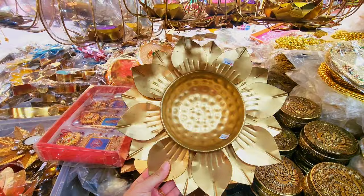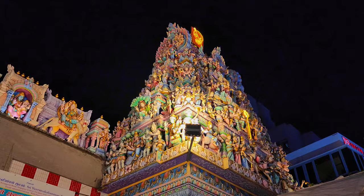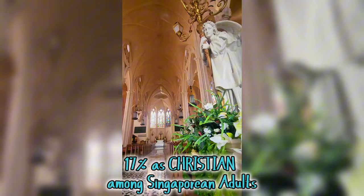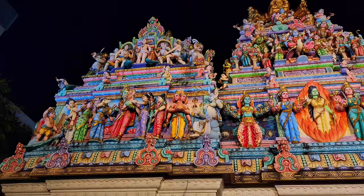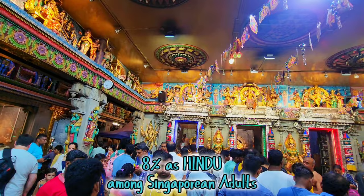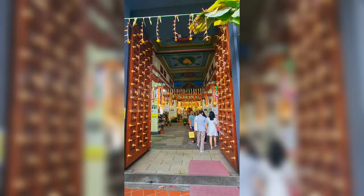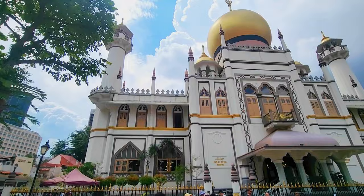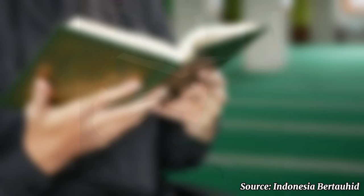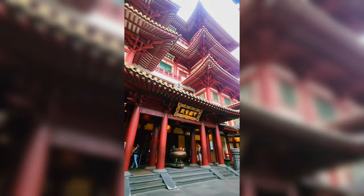Number seven: visit places of worship. Singapore is a multi-religious society, so you can visit different places of worship to learn more about each religion. One of the famous Catholic churches is Saint Alphonsus Church, also known as Novena Church. One of the most famous Hindu temples is the Sri Veeramakaliamman Temple. Get amazed by the beautiful golden dome of Masjid Sultan — the mosque is open to visitors, though certain areas may be restricted during prayer times. You can also visit the Buddha Tooth Relic Temple and Museum, Singapore's most famous Buddha temple, with stunning architecture inside and out.